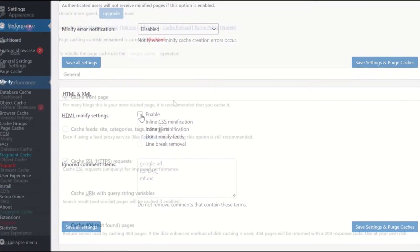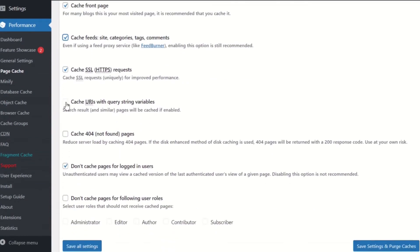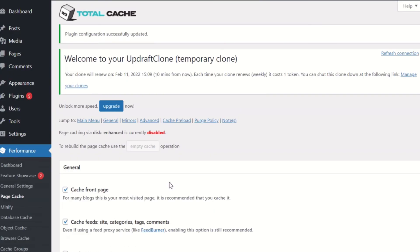Although not as effective as WP Optimize, W3TC also offers a page caching feature. Other caching options include OP Code Cache, Database Cache, Object Cache, and Browser Cache.